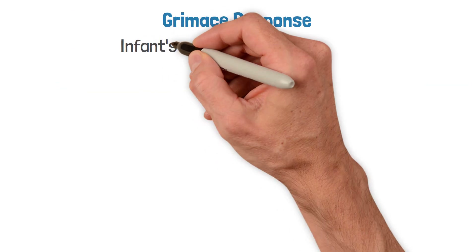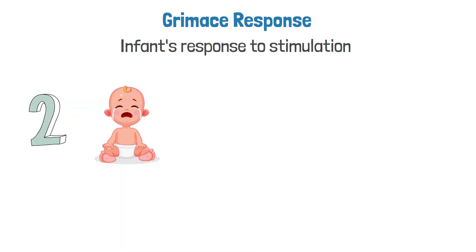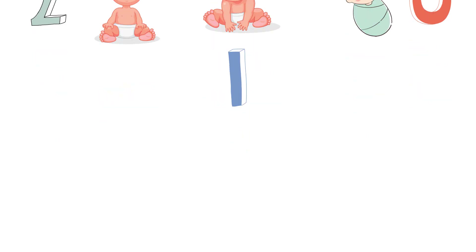The Grimace parameter looks at the infant's grimace response. If the infant coughs, sneezes, or cries when stimulated, this is good and earns a score of two. If there is facial movement only when stimulated, this earns a score of one. If there is no response at all to stimulation, this is very bad and earns a score of zero.